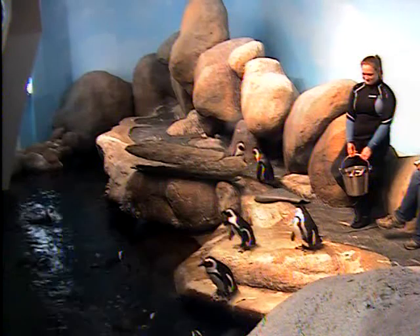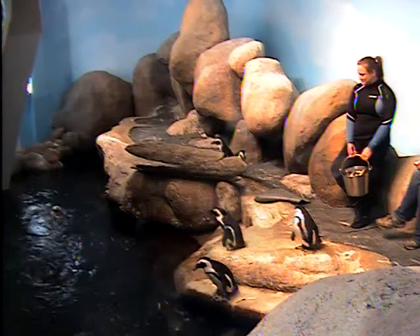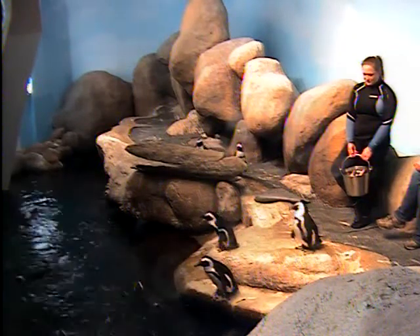We do have 16 birds, so it can be a bit challenging to figure out who's who and make sure Crystal is paying attention to who's eating what.